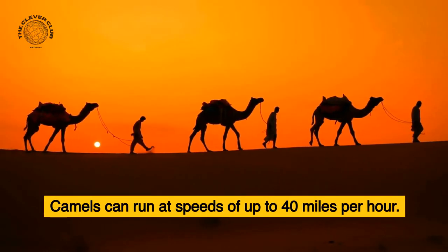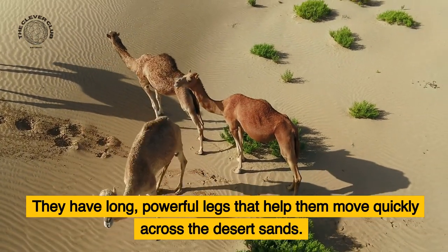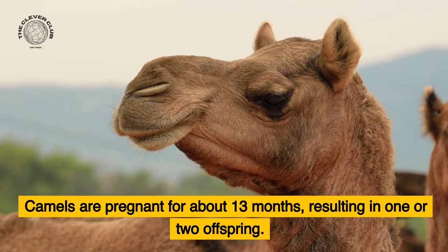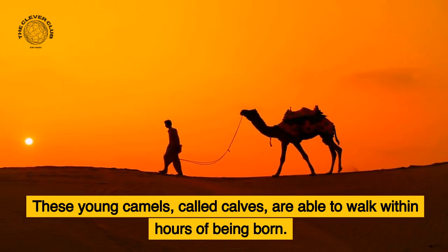Camels can run at speeds of up to 40 miles per hour. They have long, powerful legs that help them move quickly across the desert sands. Camels are pregnant for about 13 months, resulting in one or two offspring. These young camels, called calves, are able to walk within hours of being born.